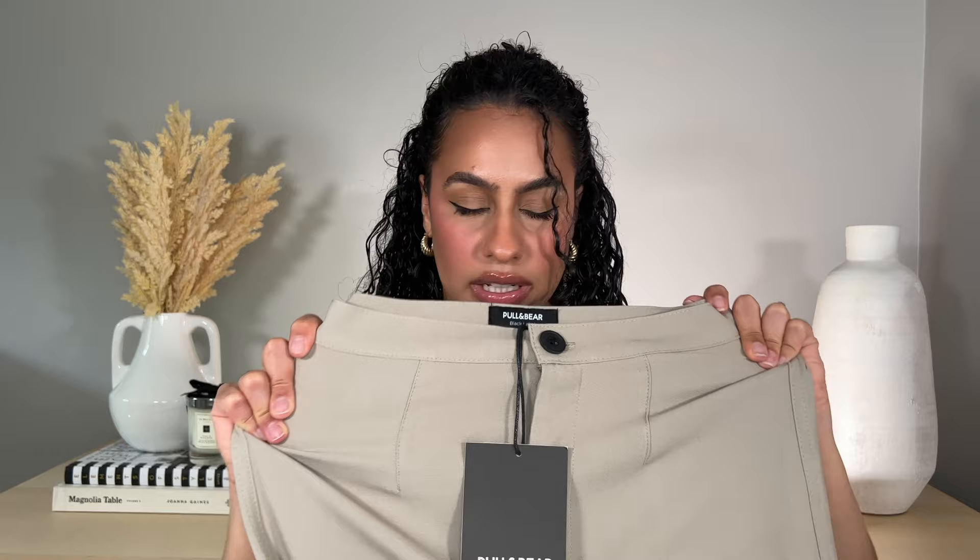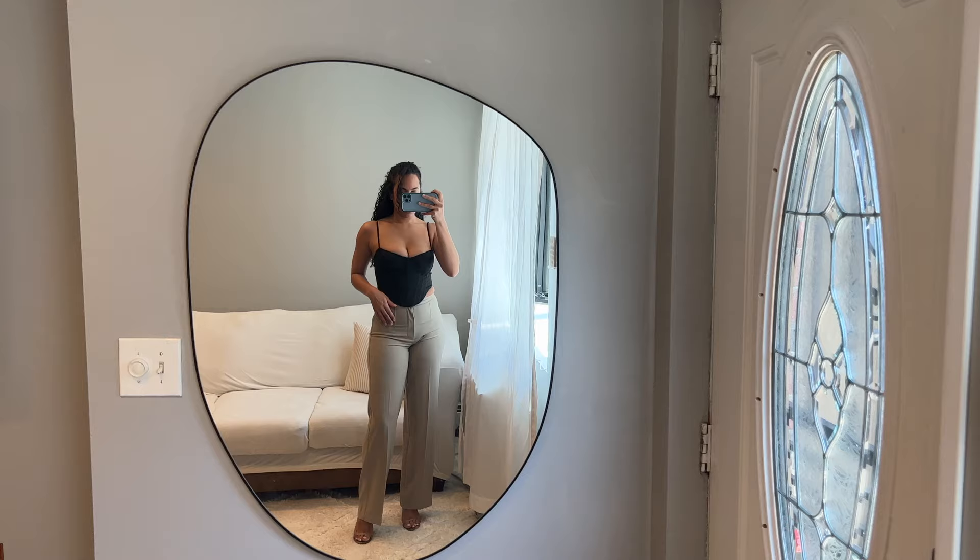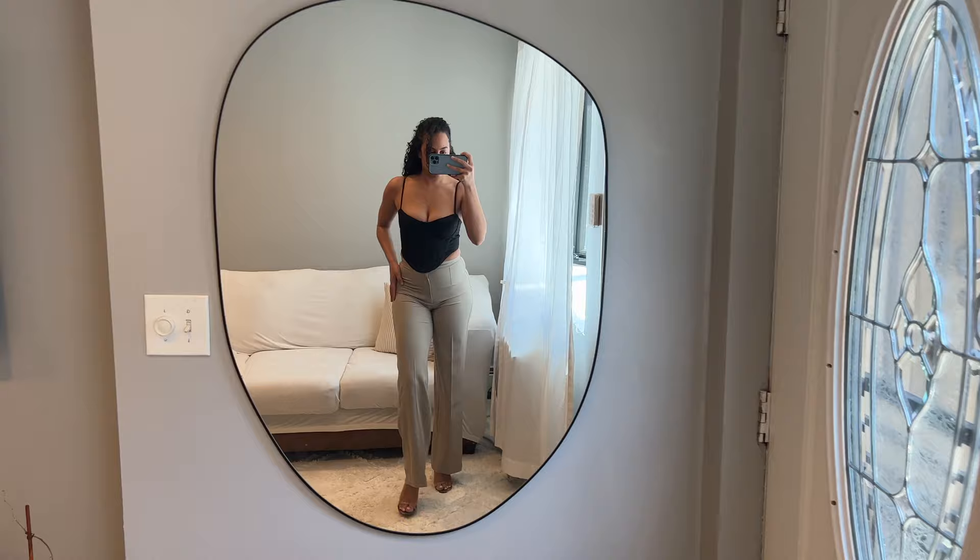They have a little bit of stretch which I think is good, and they have a pocket in the back. I really like the color because I feel like it could go with a lot of different things. These pants are from Pull & Bear and I got them in a size small. Here's what the pants look like on, and here's the back.